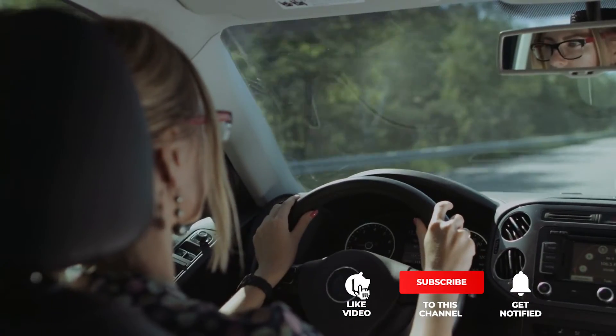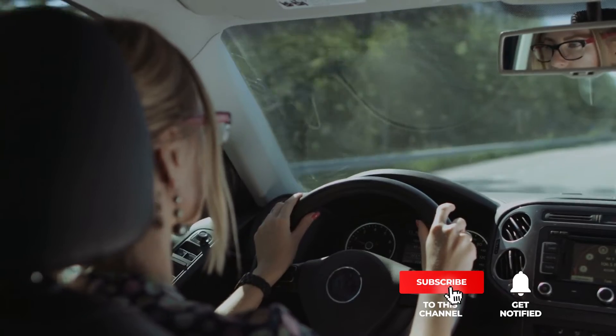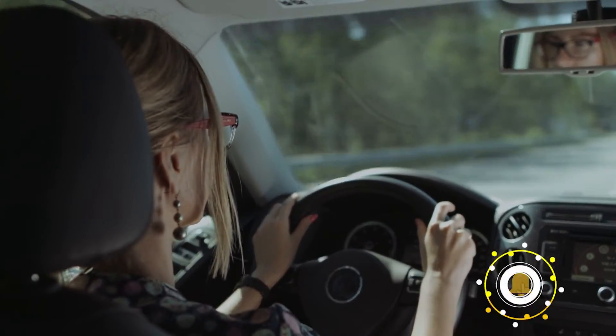Meanwhile, if this is your first time visiting our channel, be sure to subscribe and hit the bell icon to receive notifications of our next videos.